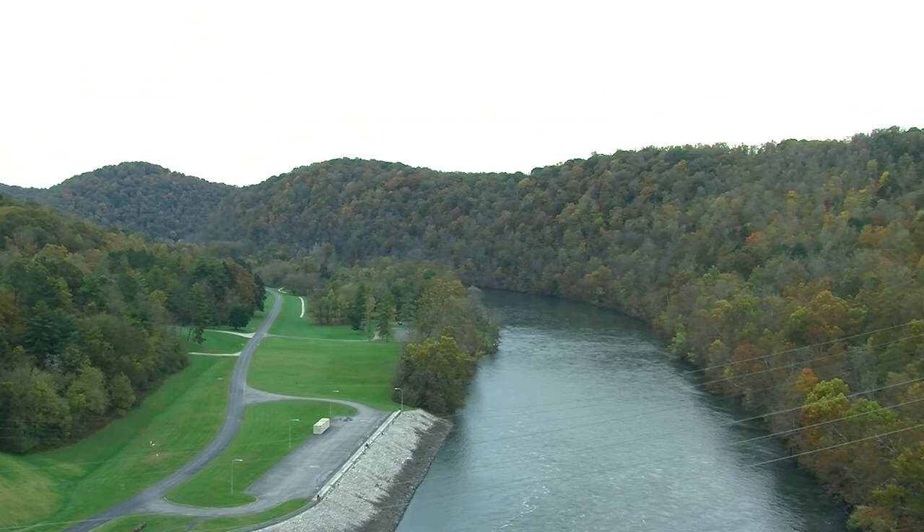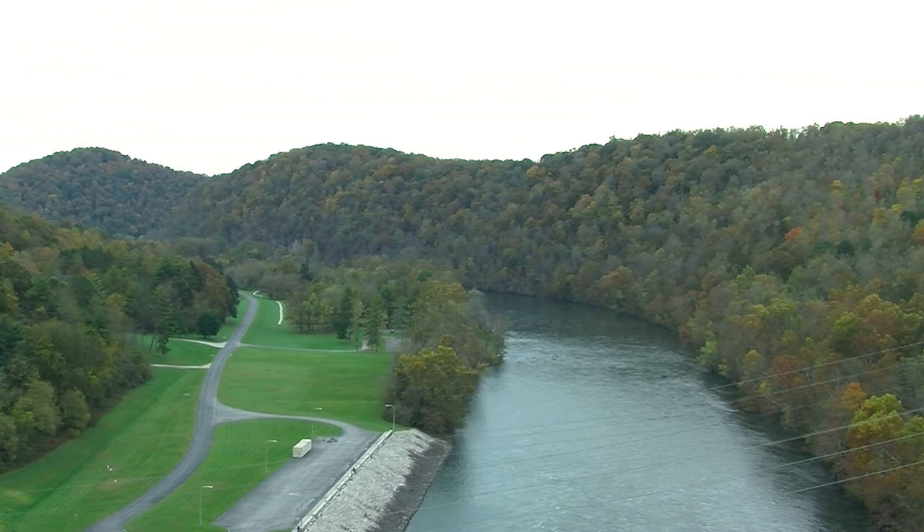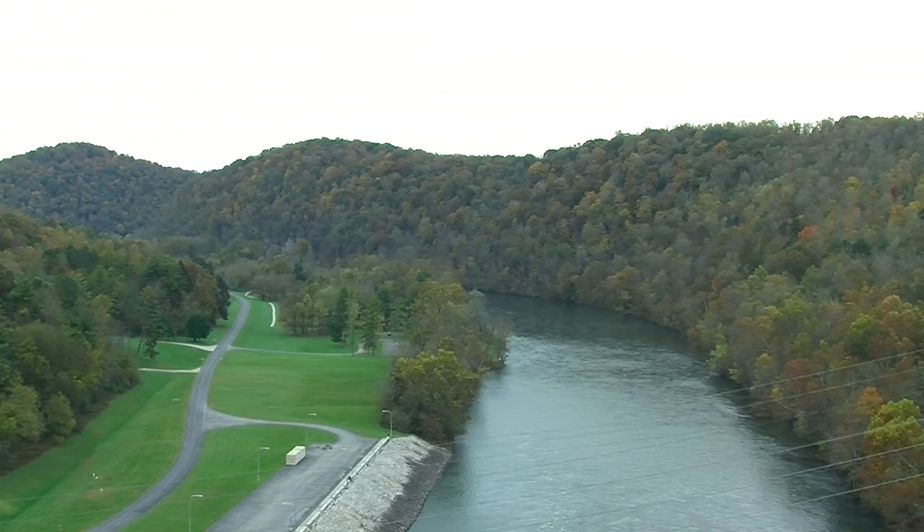Below the Norris Dam in Norris, Tennessee is the Norris Reservation. The Tennessee Valley Authority created this experimentally rich area in the 1930s to grow test plantings for the economic development of the Tennessee River Valley.